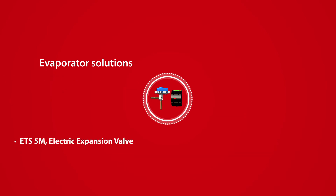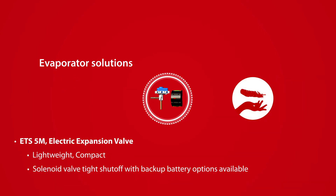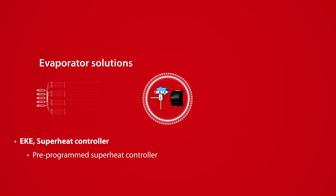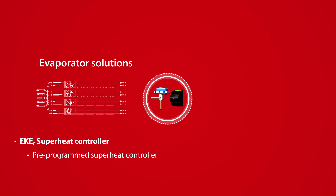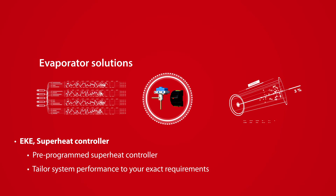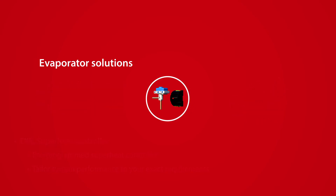The ETS 5M electric expansion valve is compact, quiet, reliable, and has solenoid valve-tight shut-off. The EKE series of superheat controllers and modules are flexible and pre-programmed to provide ultimate superheat control, allowing you to tailor your system's performance to your exact requirements. Combined with the full range of Danfoss pressure and temperature sensors, the Optimal Superheat Control package is complete.